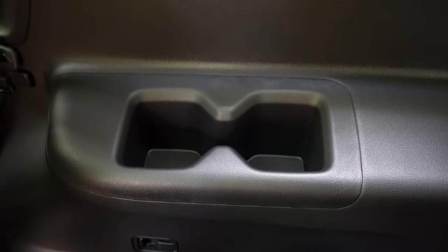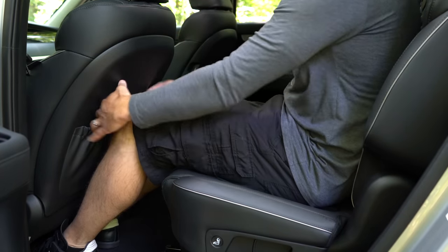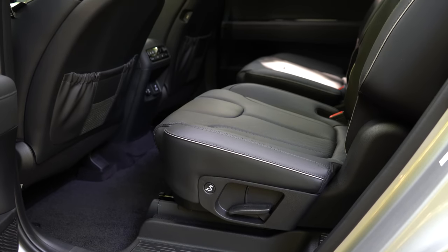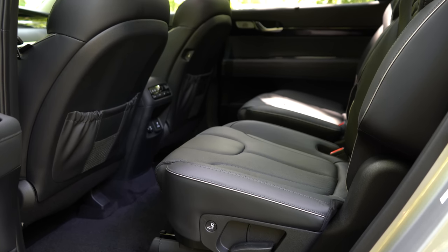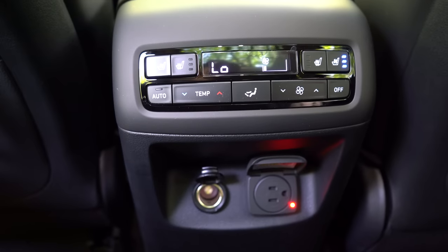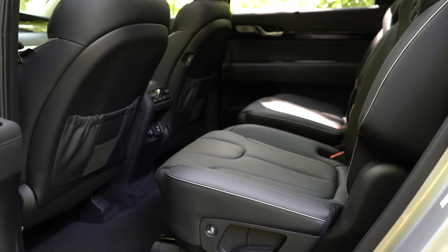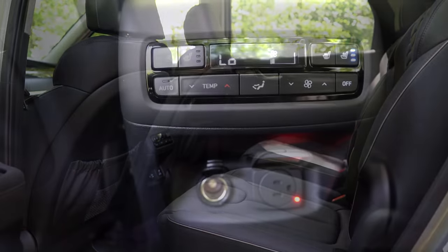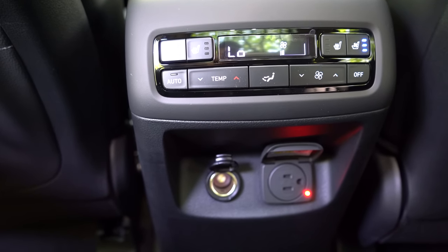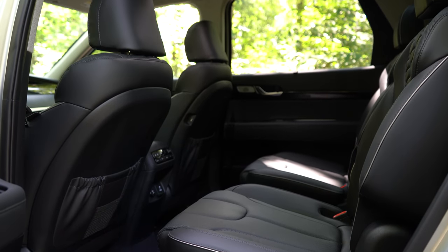The second row has 42.4 inches of rear legroom — tons of space for a six-footer. If you go SEL and up, you get captain's chairs; the SE gets bench seating. Second-row automatic climate control comes with SEL and up. Dual second-row USB charging ports are standard across the board. Heated rear seats come with the Limited and up, and ventilated second-row seats also come with the Limited and up. There's also a 115-volt power outlet for second-row passengers on the Limited and up.